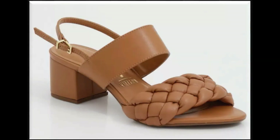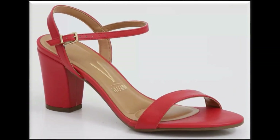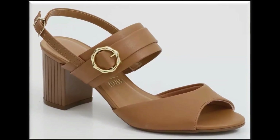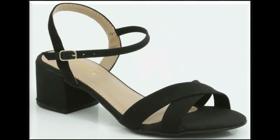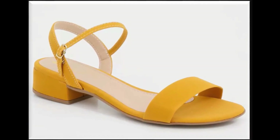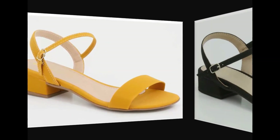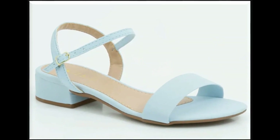Assalamualaikum viewers, welcome back to my channel. I hope you are all well and doing great. Here in this video I am sharing very comfortable, pretty branded sandals — new designs and new collection. Fashion for All by Rahat is one of the best channels for fashion lovers, sharing footwear collection, dress designing, jewelry designs, and bag designs. If you are new here, please subscribe to my channel.